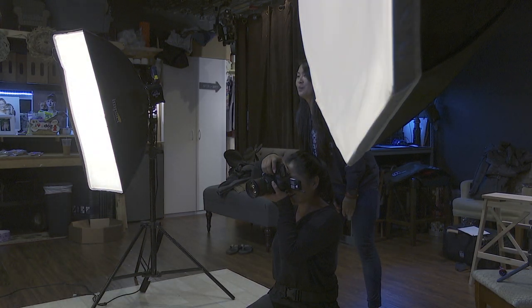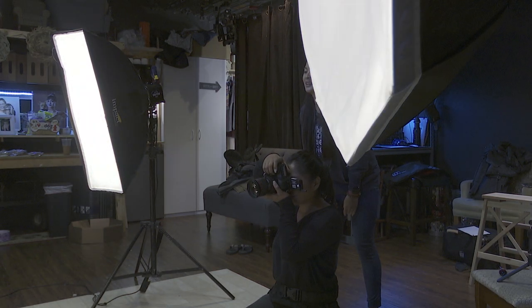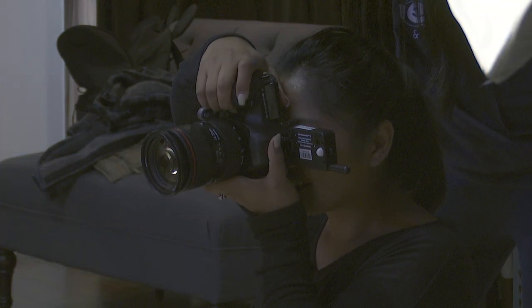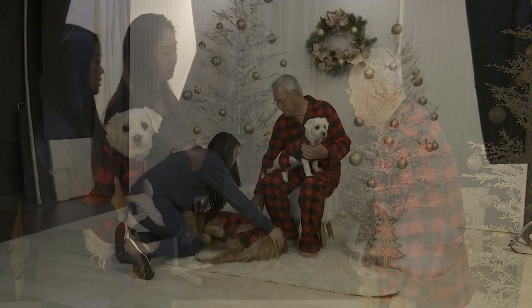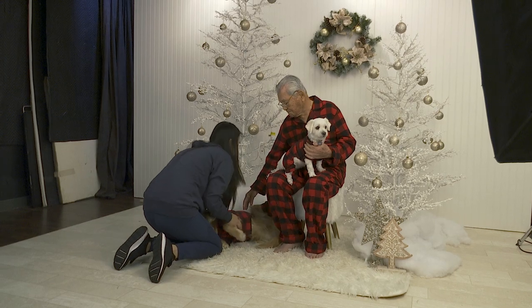A lot of people would tell me, how do you get them to look? And well, the trick is to have somebody there like a handler. So I always hire Wendy Witt Forever Friends and she helps me with all my shoots — and that's how we get all the magic.